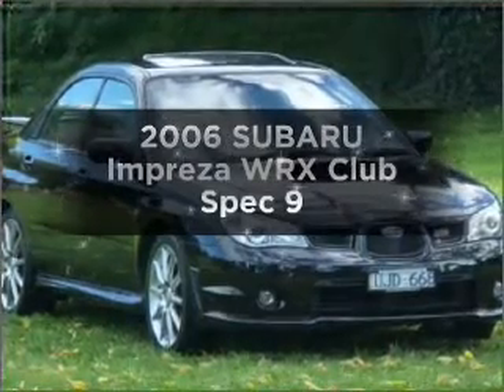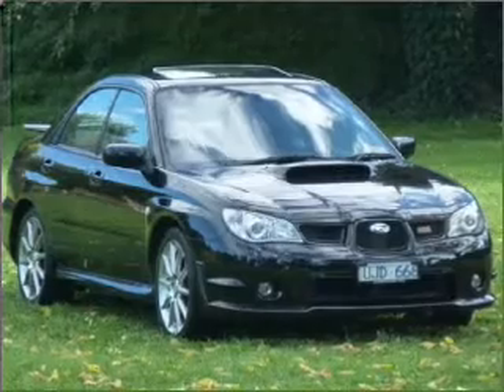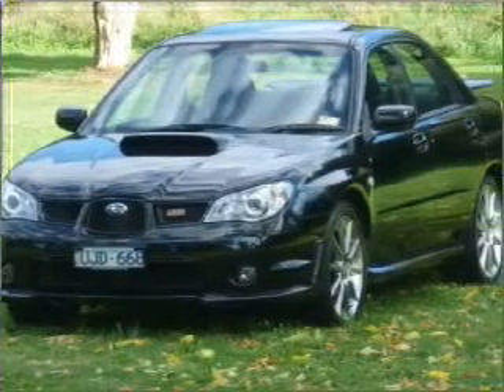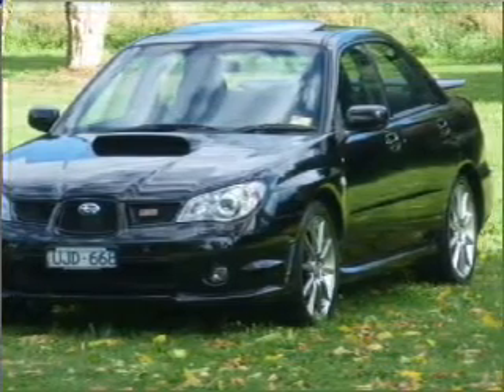Searching for a 2006 Subaru Impreza? Experience the pleasure of driving this vehicle with an efficient four-cylinder engine. Shift into gear and make this car your own with the manual transmission.